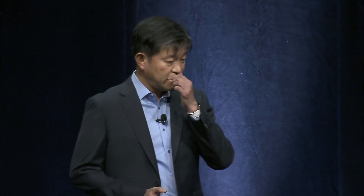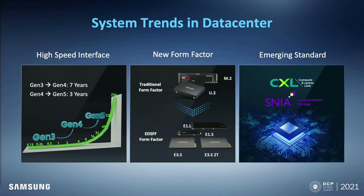Let me talk about some system trends in the data center. The evolution of technology and its speed are eye-catching in the field of data centers. Especially, the high-speed interface of PCIe is changing quite rapidly. It took seven years to upgrade from PCIe Gen 3 to PCIe Gen 4. However, it took just three years from Gen 4 to Gen 5. To follow such speed, other composing parts need to be changed as well.